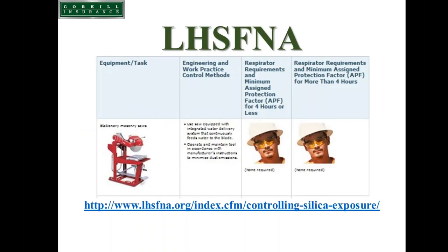To help visualize what some of these pieces of equipment look like and the need for a respirator, the Laborers Health and Safety Fund of North America has taken Table 1 and added graphics so you can see what these tools look like and what type of respiratory protection may be needed.